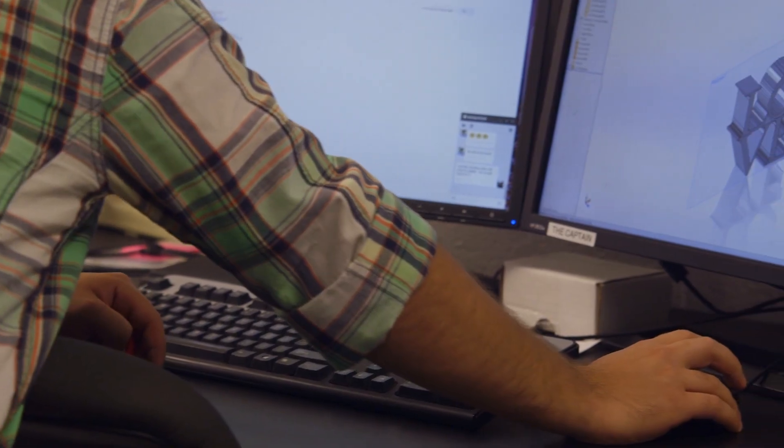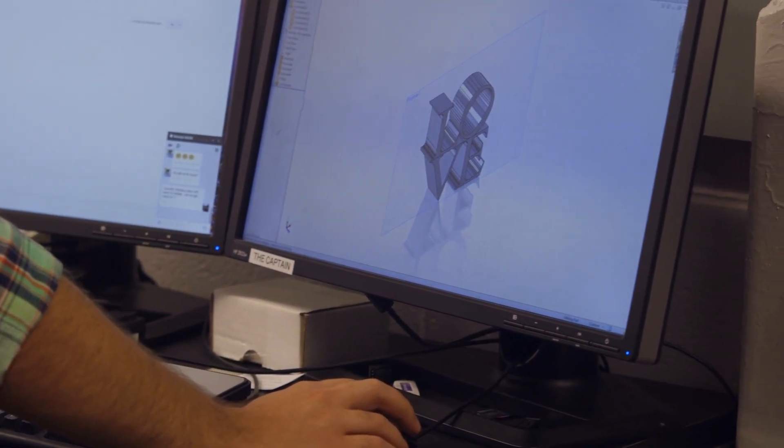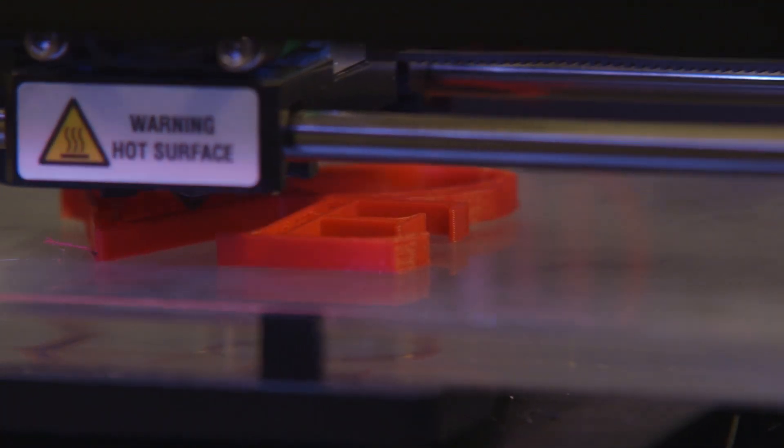The AdLab is really important to Penn because it allows us to advance the rate of progress in our research and our academics to help us learn faster. It's a facility on campus dedicated to additive manufacturing, otherwise known as 3D printing, so that students, faculty, and staff can design a shape on a computer and then send that shape to a printer that can create it in three dimensions.